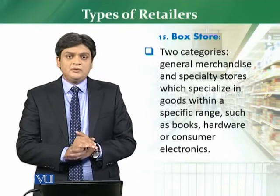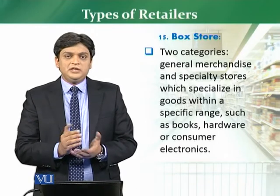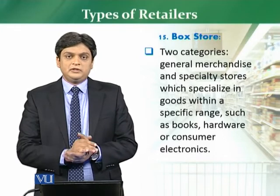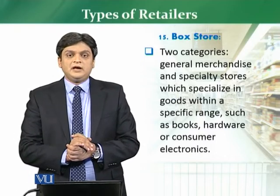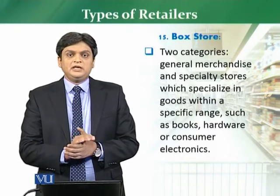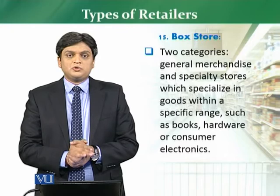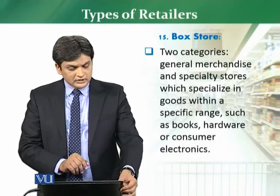If we talk about a book store example, then in Pakistan's context, Readings is a very good example. This structure is built on what we call a box structure. In consumer electronics, Gome is a very good example, and Media Market is also a very good example. These stores are in almost 150,000 square feet of area and are selling consumer electronics and appliances.